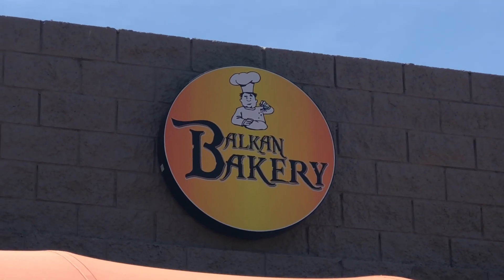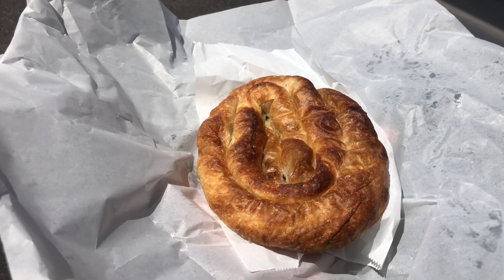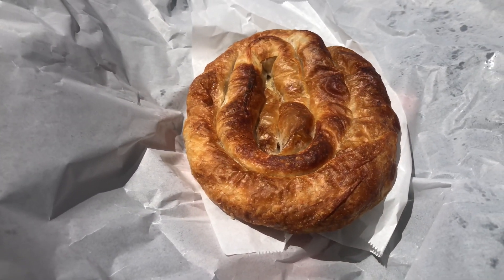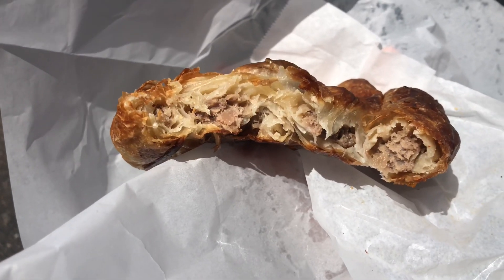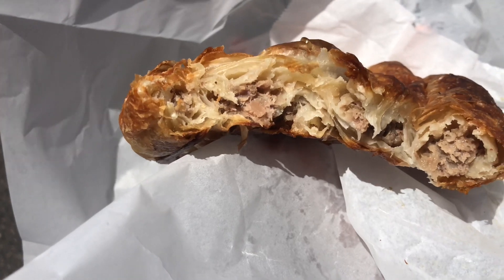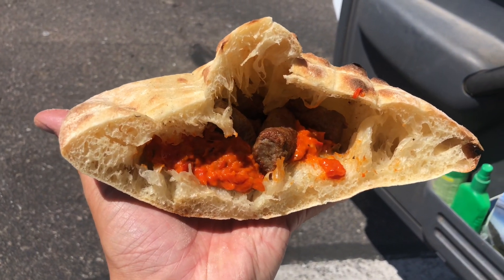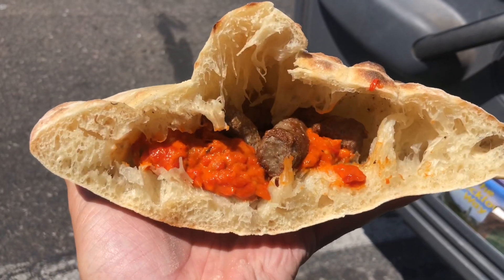That was in Phoenix, and then I stopped at the Balkan Bakery, which was really cool. I've been wanting to travel to the Balkan countries for a bit now, and there is a Balkan Bakery here in Phoenix, so I stopped and got beef burek. I also got some cevapi coming out as well. Here's item number two — the cevapi.